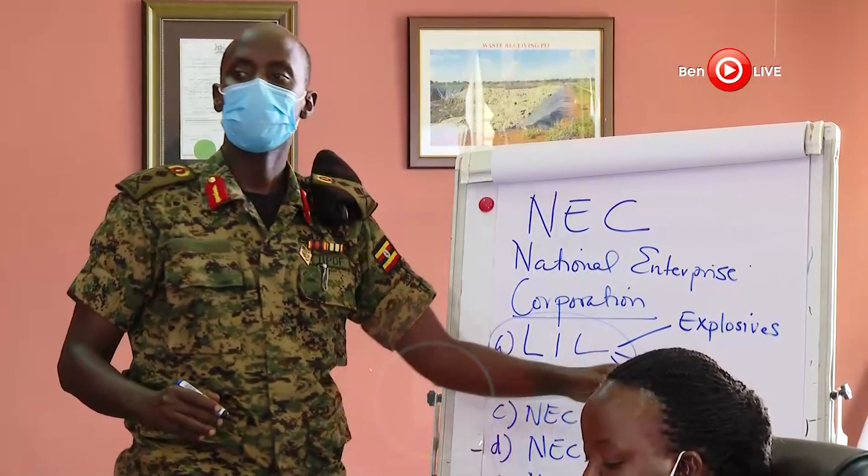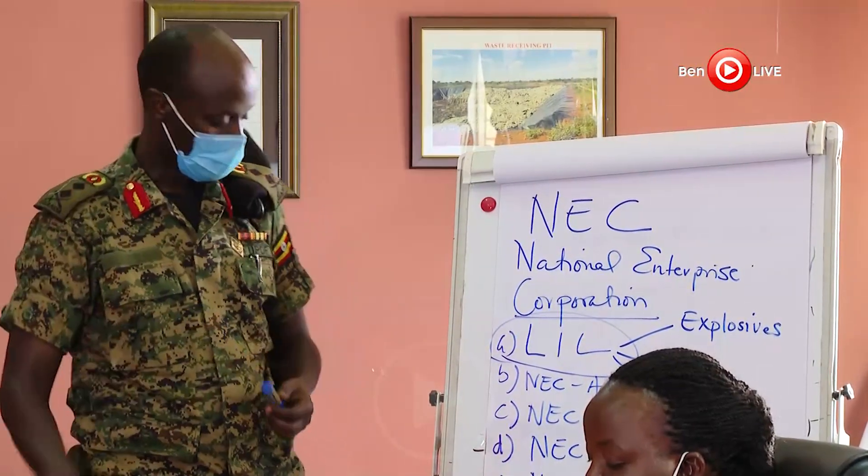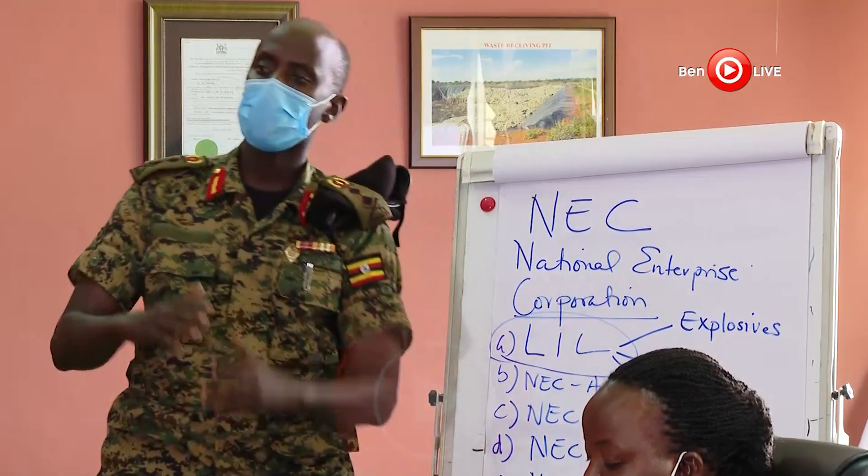Despite the challenges, the General Manager says there is work in progress. Even after defeating COVID-19, Luwero Industries is looking at manufacturing gas cylinders in the long run, as oxygen is needed for various high-mortality conditions beyond the pandemic.